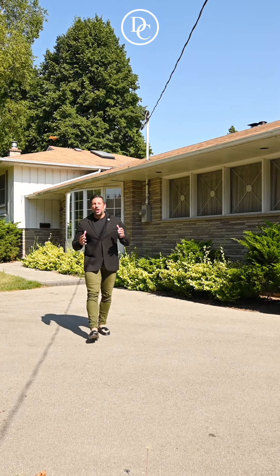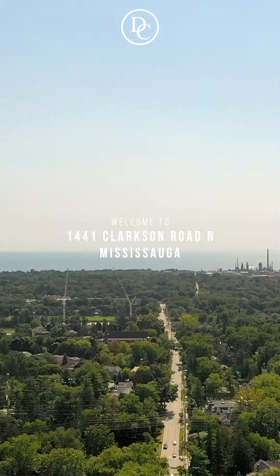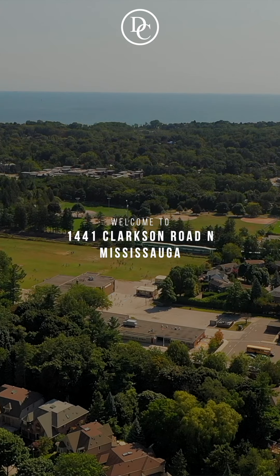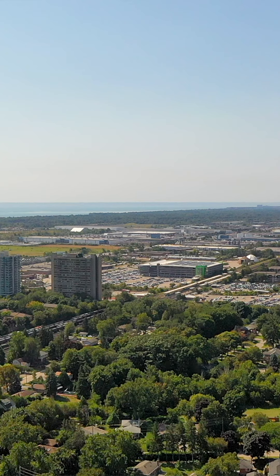Hey guys, it's David here in Lauren Park, probably my favorite area of Mississauga. You've got amazing schools, shops, parks, transit — you know the area, it's absolutely amazing.